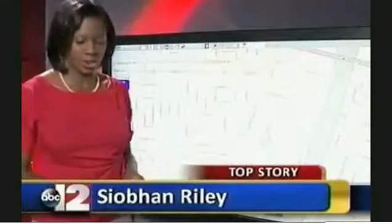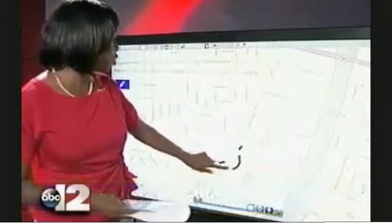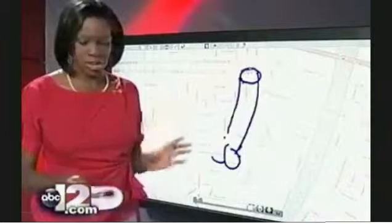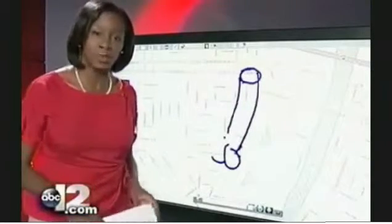Angie, this right here is a map of downtown Saginaw, and this construction is happening along North Michigan, starting at Houghton Avenue and going all the way to State Avenue. Drivers are down to a single lane in each direction, and local businesses are paying the price.